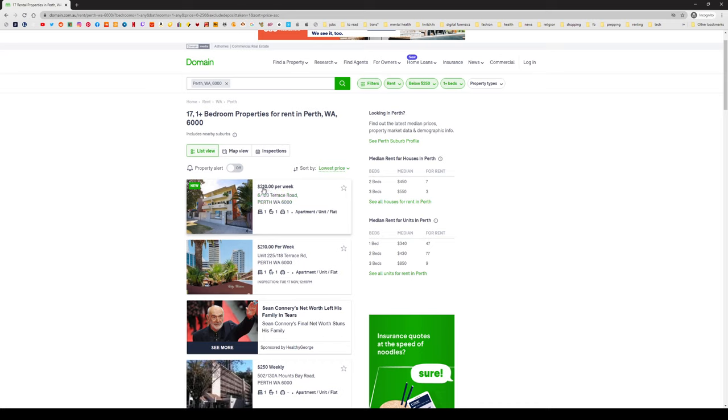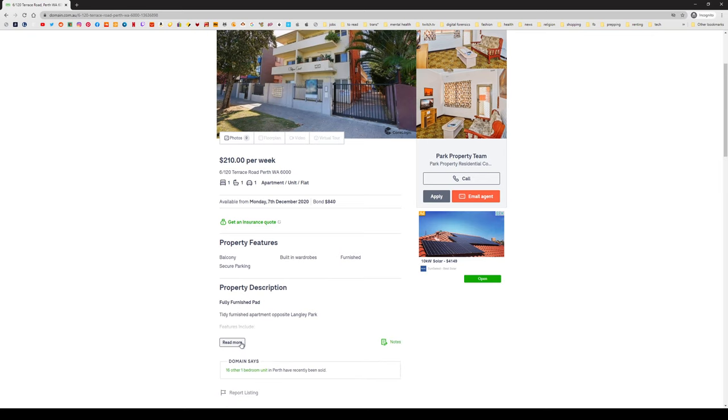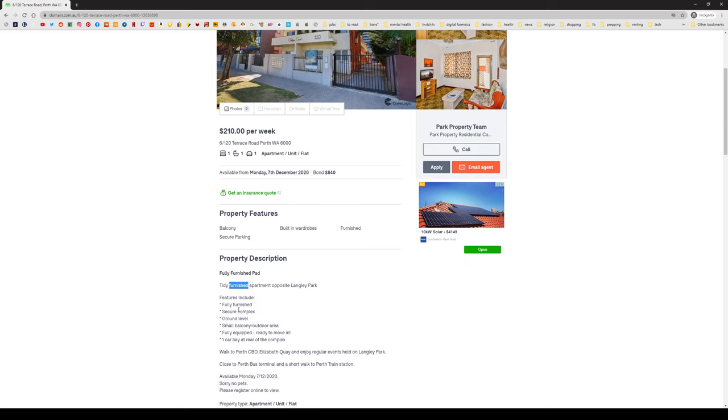17 one-plus bedroom properties for rent. Let's go by cheapest, because that's what I can do. So this is $210 per week — one bedroom, one bathroom. I did check this before but I'm doing it again. Tiny furnished apartment — I don't want anything that's furnished, so that's a no. Fully furnished — no.